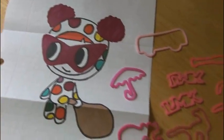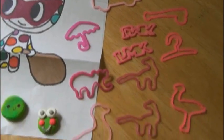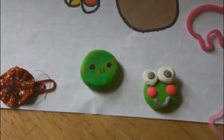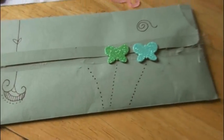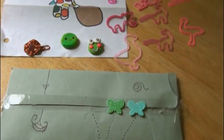Here is a really cute Tokidoki drawing, some pink Silly Bands of all different shapes, a couple of really cute clay charms, this flower bow, and the envelope. Thank you so much, Paige, for sending this to me.